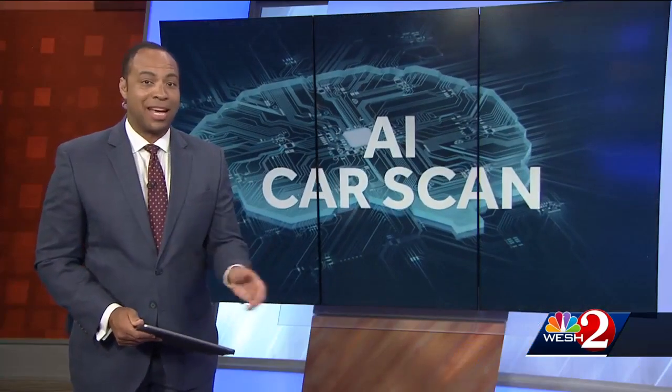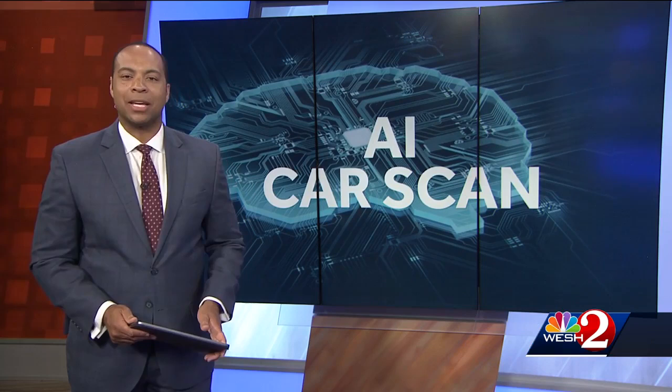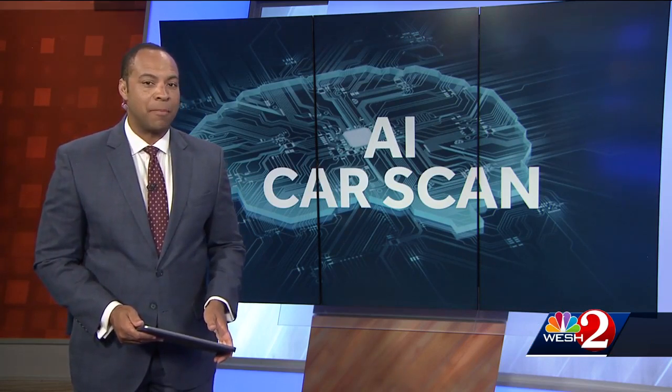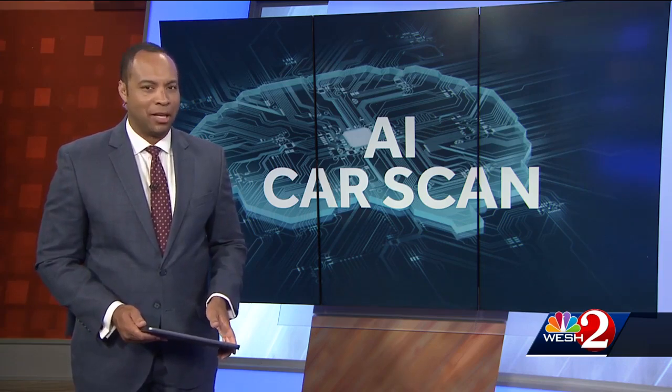It can draft an email, create a podcast, even write a wedding speech. Now artificial intelligence is being used by mechanics to find problems in cars. Traffic expert Megan Mackey stopped by one local dealership that says AI is saving them time and money.